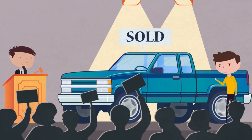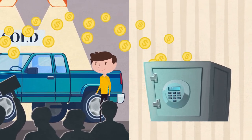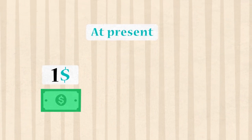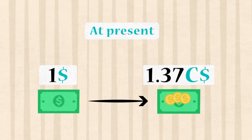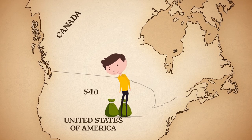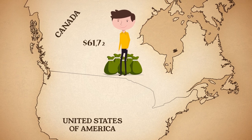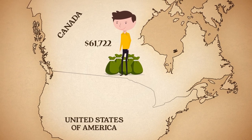As soon as the vehicle sells at an auction or at a wholesale yard, the funds are instantly transferred to your bank account at the current exchange rate. At present, for every one U.S. dollar, you will receive 1.37 Canadian dollars. A vehicle that sells at the U.S. auction for $40,000 U.S. dollars will exchange for $61,722.89 Canadian dollars.